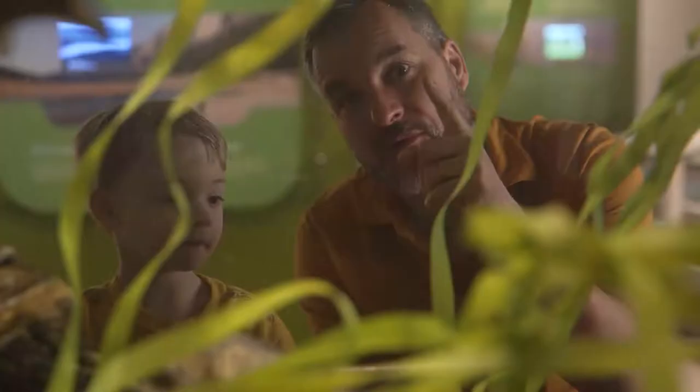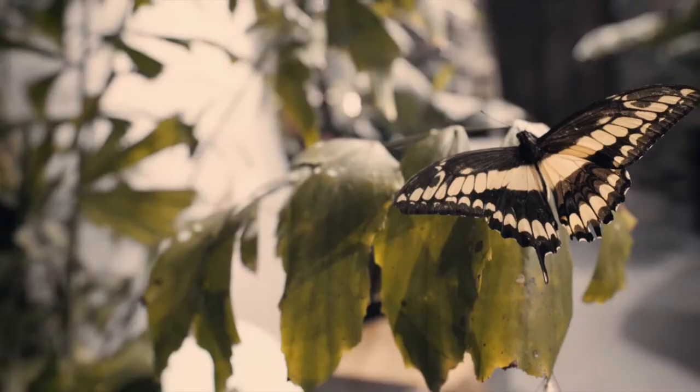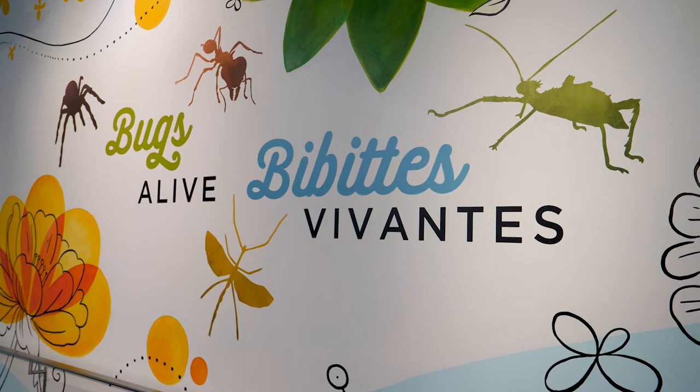Leafcutter ants are special. They're the only ones that are actually insect farmers. Visitors to the Canadian Museum of Nature enjoy seeing the displays of live animals. Recently, the museum revamped its popular exhibit of live insects. Bugs Alive now features an impressive leafcutter ant colony.